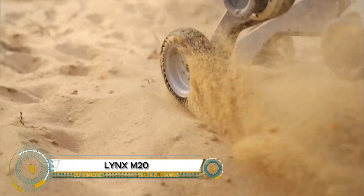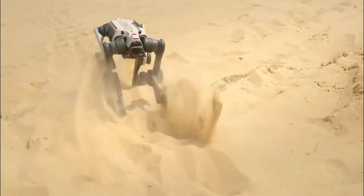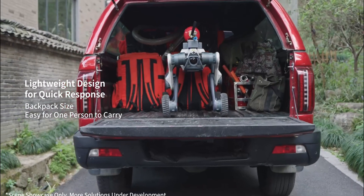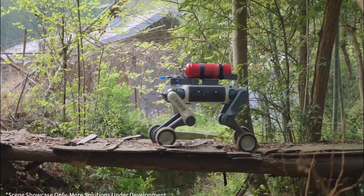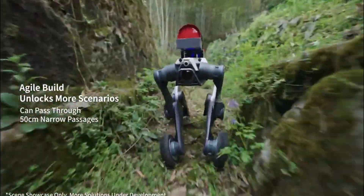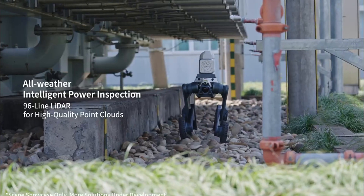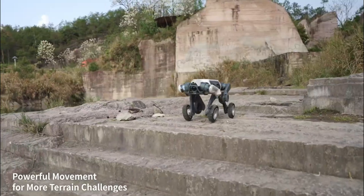The Lynx M20 by Deep Robotics is a powerful hybrid-wheeled-legged robot built for extreme environments. Weighing just 33 kilograms, it combines the speed of wheels with the agility of legs, allowing it to tackle rough terrains like debris, mud, and slopes with ease. Equipped with a 96-line LiDAR system, it delivers full 360-degree navigation and real-time obstacle avoidance, making it ideal for emergency response, industrial inspections, and remote logistics.